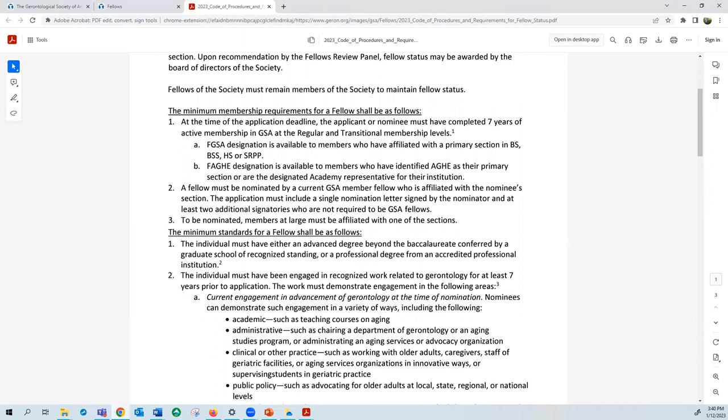...the nominee must have either an advanced degree beyond the baccalaureate conferred by a graduate school of recognized standing, or a professional degree from an accredited professional institution. Please note that there are footnotes to this standard that outline some potential exceptions for you to be aware of.